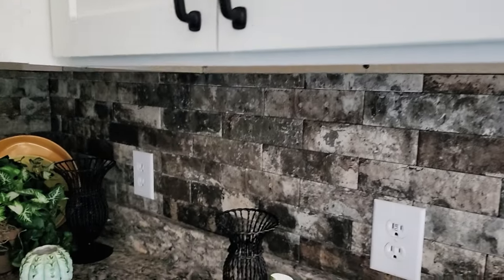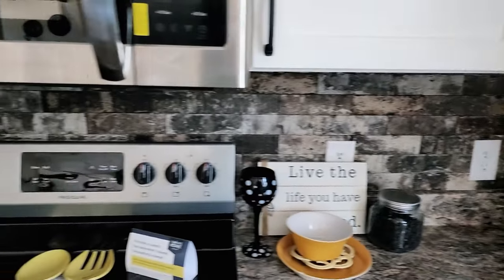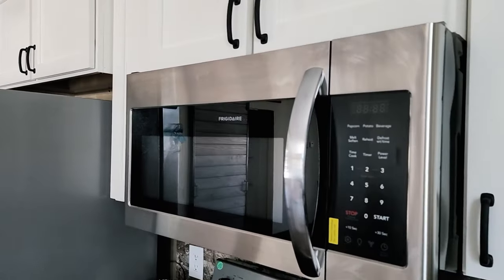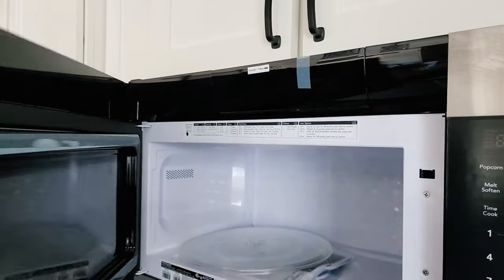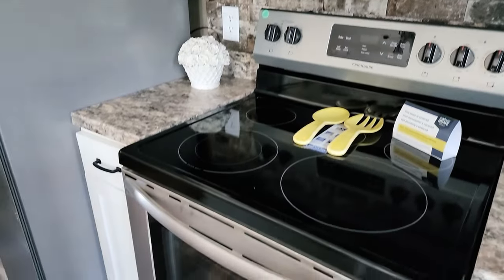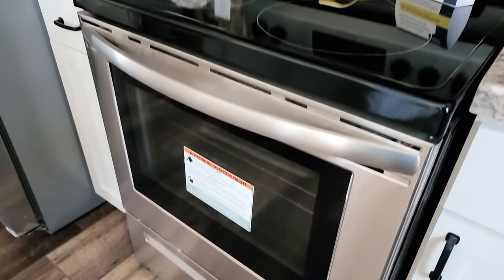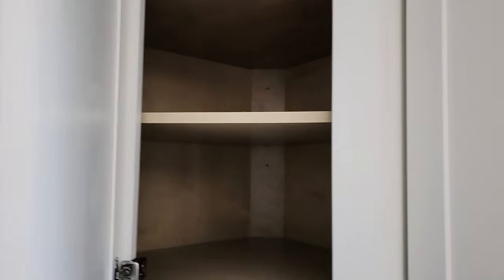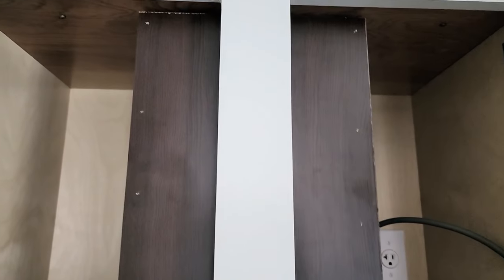There are receptacles everywhere — plenty of places to plug in all around. There's a space-saver microwave over the range, which is a smooth-top range with oven below and a pan drawer at the bottom. The microwave vents out through the top of the house so it doesn't just recirculate air back inside. The corner cabinet has lots of deep storage with adjustable shelves.